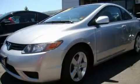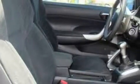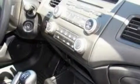This is a 2006 Honda Civic. It has a 1.8 liter 4-cylinder engine and a 5-speed manual transmission. With an EPA estimated rating of 38 miles per gallon on the highway, this vehicle is clearly a fuel-efficient choice.